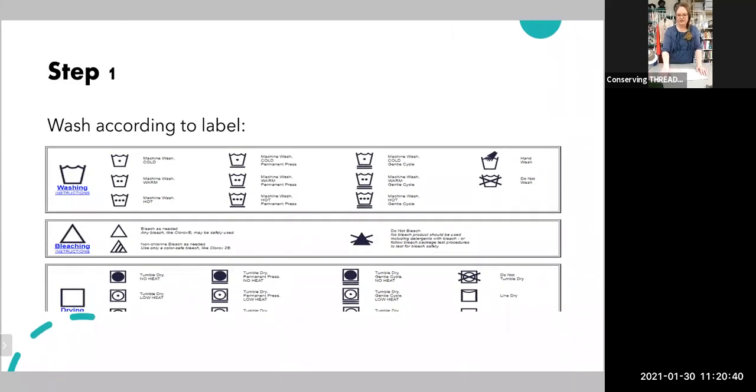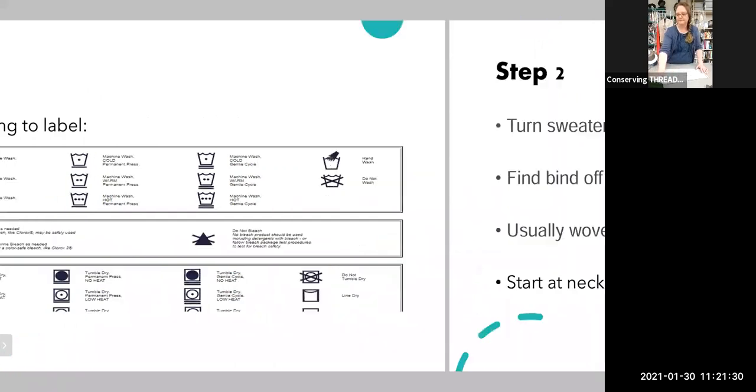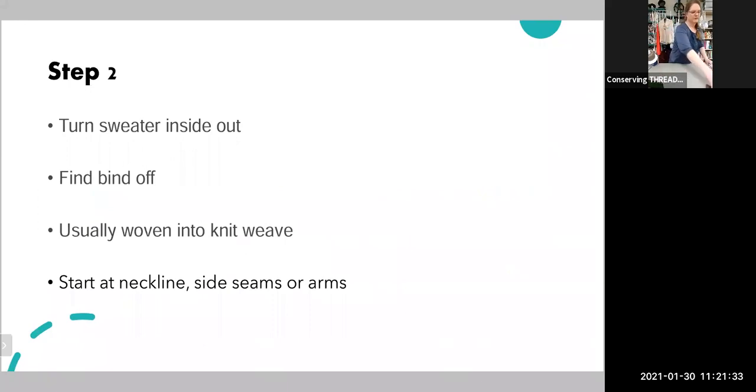Looking at various labels you may come across on your sweater — the first thing I do when I get sweaters from my second chance store is wash them according to the label using a plant-based detergent, then hang them to dry. I do this because they're coming from outside and I'm bringing them into my studio. Just in case there might be anything in there, I want to make sure I'm not attracting insects into my studio.